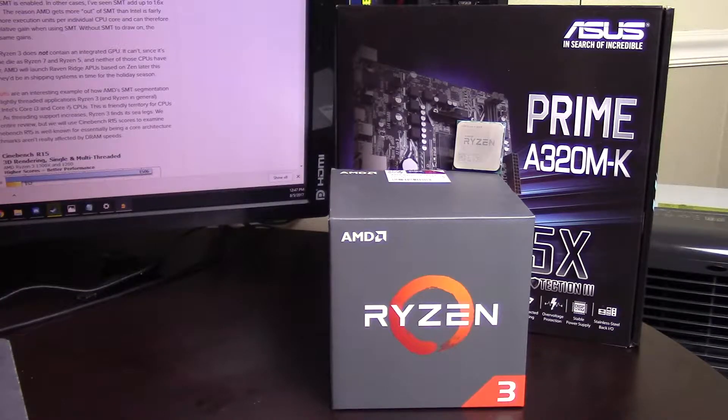I'm AMD's Ryzen 3 1300X. I'm a quad-core processor with a base clock of 3.5GHz and a max turbo clock of 3.7GHz. I have 2MB of L2 cache with 8MB of L3 cache for a total of 10MB. I am fully unlocked and I have a TDP of 65W.